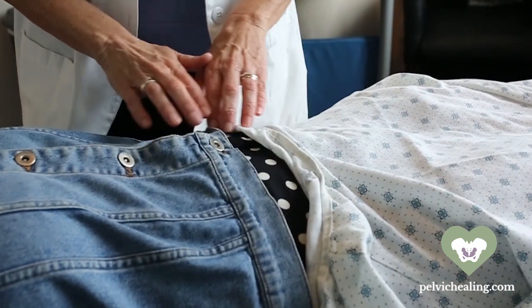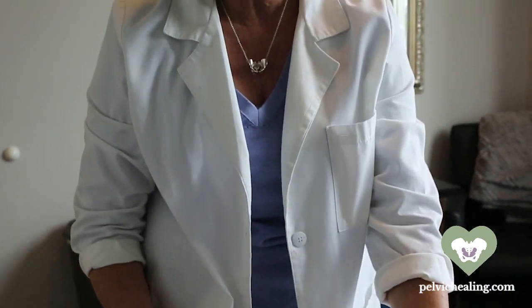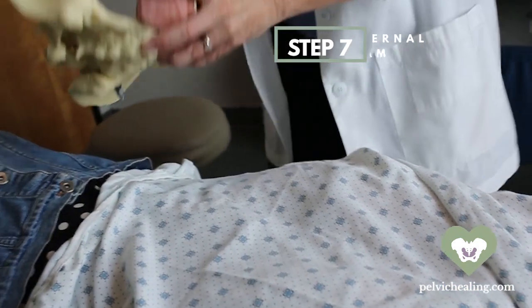We do that systematically, looking to map out trigger point presence, muscle restriction, and any scars that may exist in the abdomen or anywhere around the pelvis or through the spine. So we have a layer of connective tissue, a layer of muscle, and then we're going to take a look at what's happening internally.